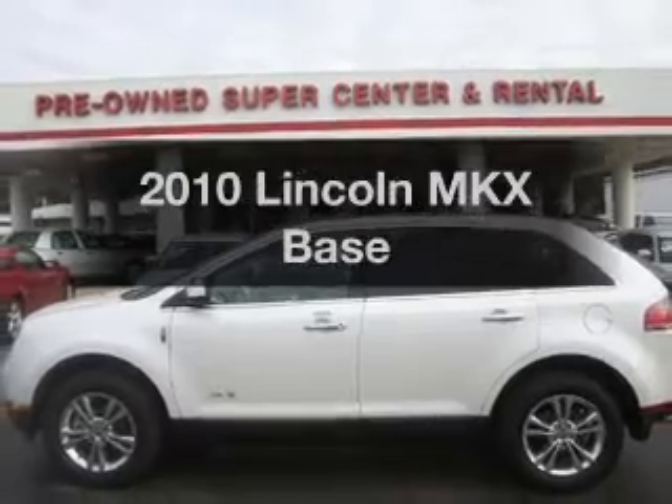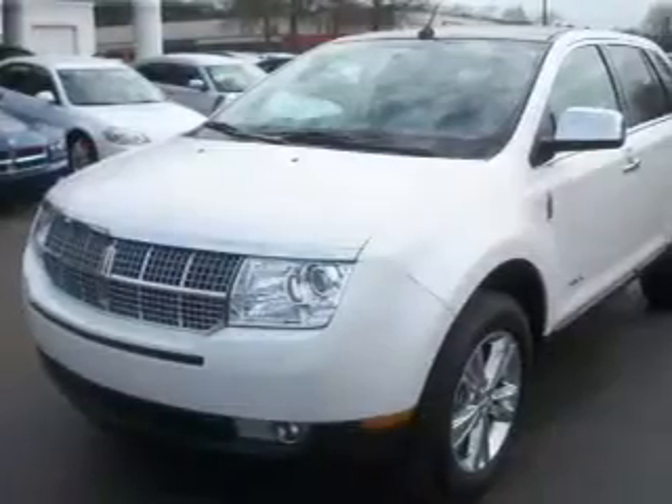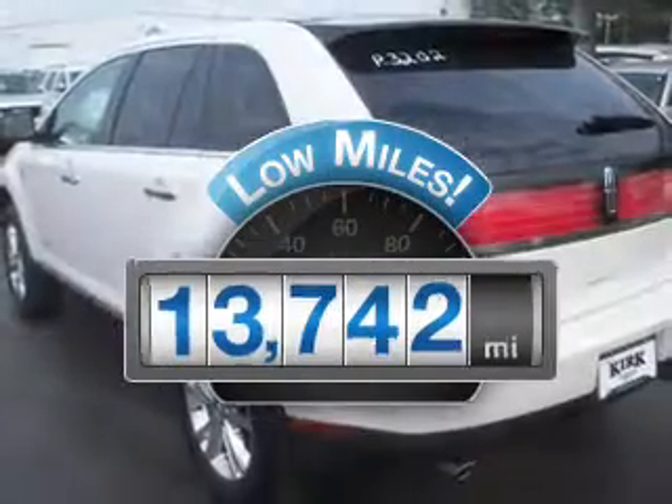Get noticed in this 2010 Lincoln MKX. Travel the roads in style and comfort in this great vehicle. Get more for your money with this vehicle that features low mileage and dependability.